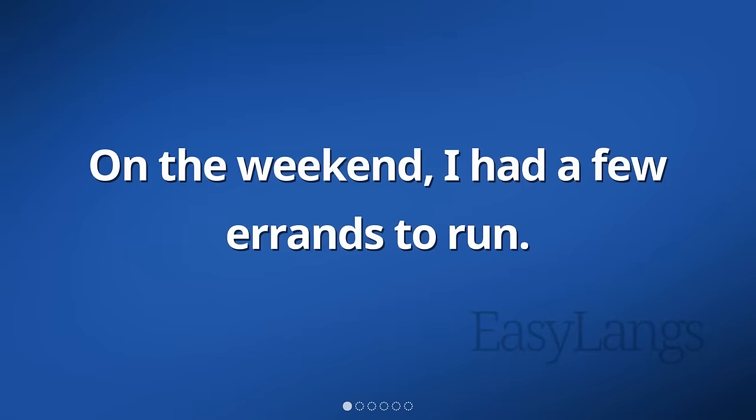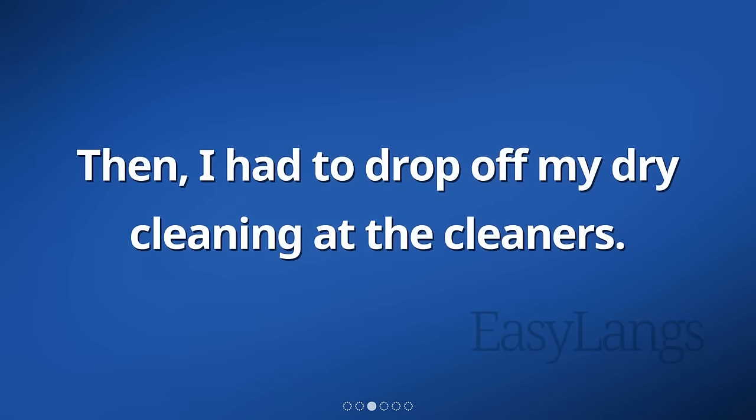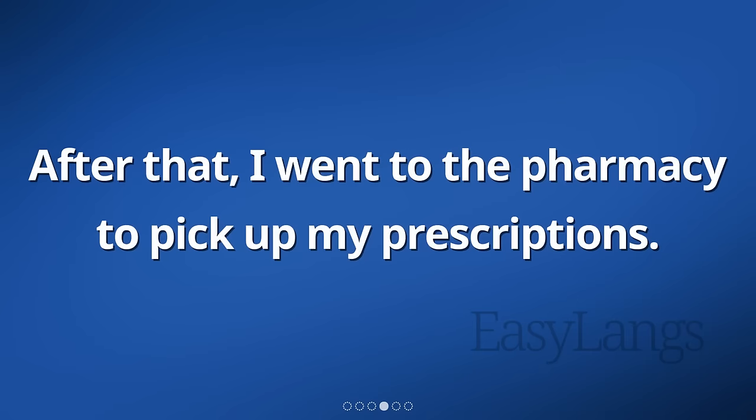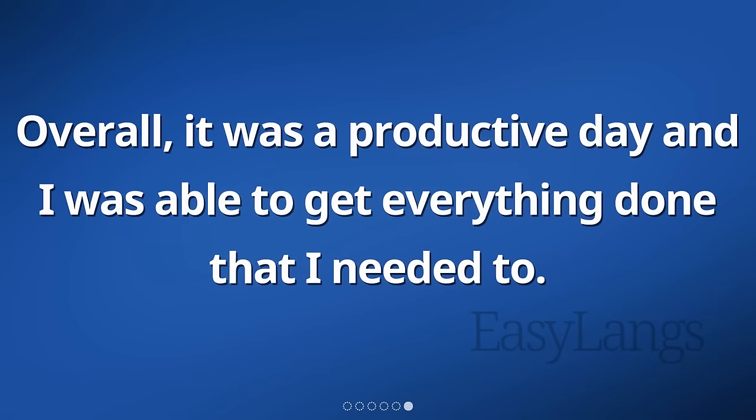On the weekend, I had a few errands to run. First, I needed to go to the bank and deposit some money. Then, I had to drop off my dry cleaning at the cleaners. After that, I went to the pharmacy to pick up my prescriptions. Finally, I stopped by the grocery store to pick up a few things for the week. Overall, it was a productive day and I was able to get everything done that I needed to.